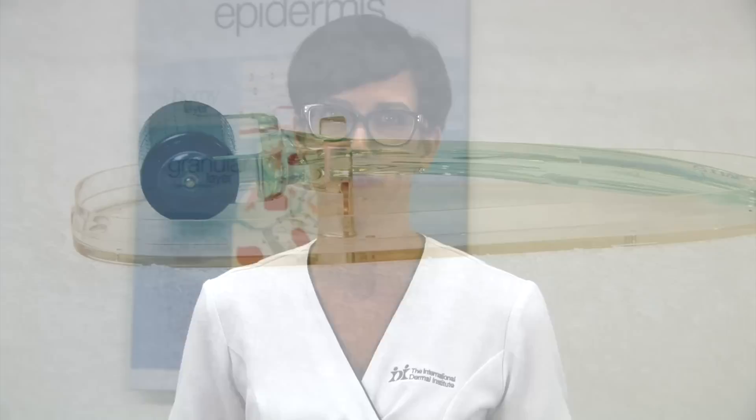Some treatments may combine dermaplaning with additional exfoliation agents. However, like all skin treatments, check the consultation card to ensure it's suitable for the client's skin and that it won't further irritate the skin or cause unnecessary peeling.